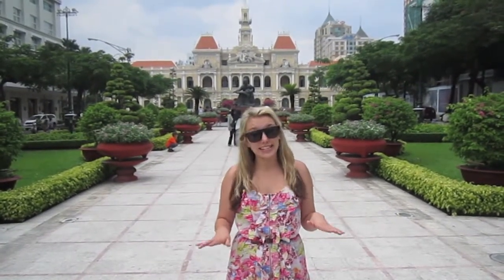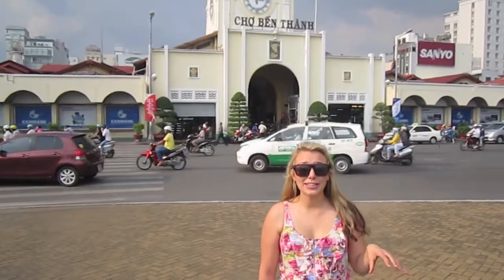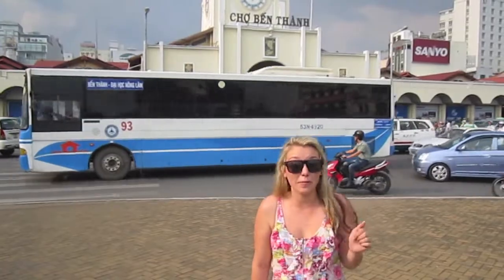So here we are in Ho Chi Minh City, we've just arrived, and at the moment it is 32 degrees, which is crazy hot. Behind me is Ben Thanh Market — we've been advised by everyone that this is the best market to check out if you are in Ho Chi Minh City, so we're going to go have a look around.